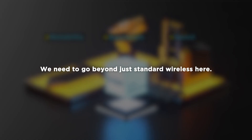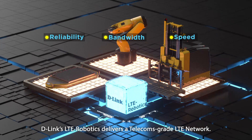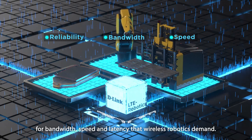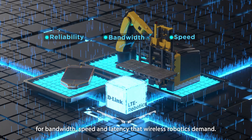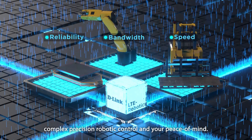We need to go beyond just standard wireless here. D-Link's LTE Robotics delivers a telecoms-grade LTE network, one that can meet the requirements for bandwidth, speed, and latency that wireless robotics demand, while at the same time providing greater security and complex precision robotic control.